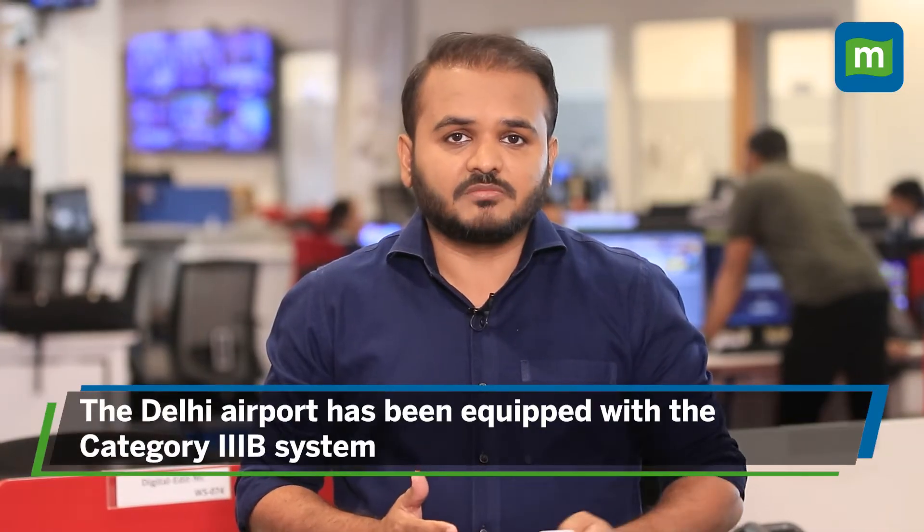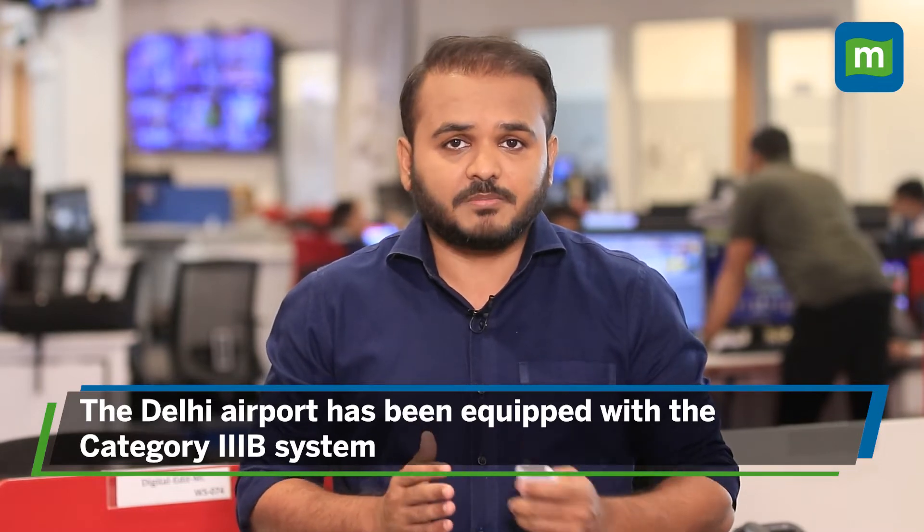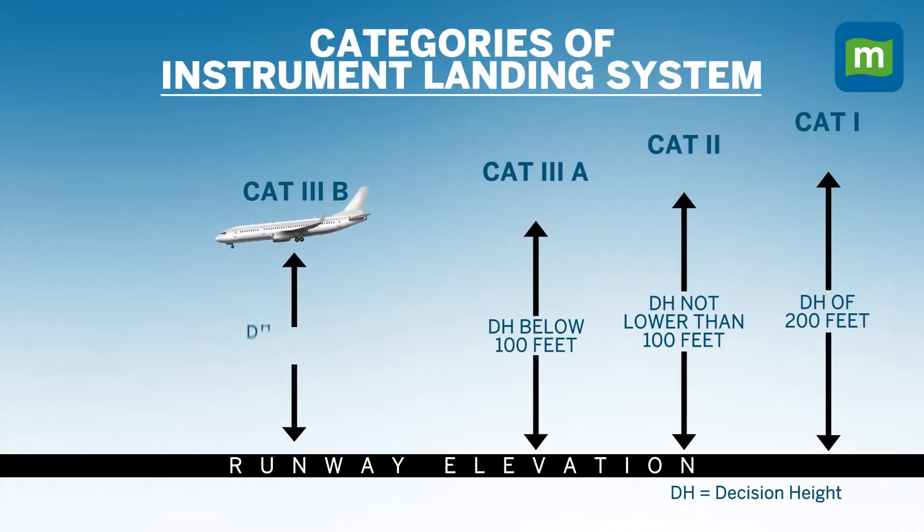Within the instrument landing system, there are multiple categories. The Delhi airport has been equipped with the category 3B system. CAD-3B is a landing system that enables aircraft to descend below 50 feet above the ground with advanced signaling technology.